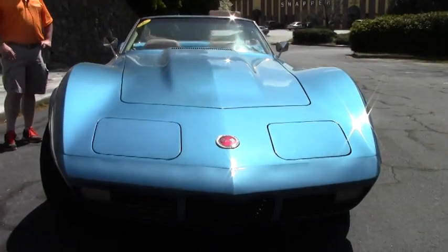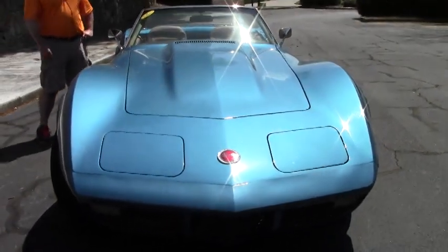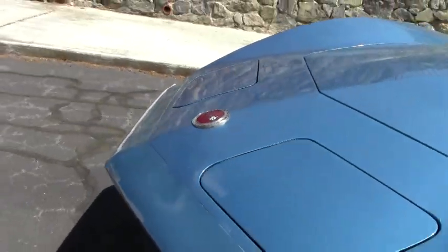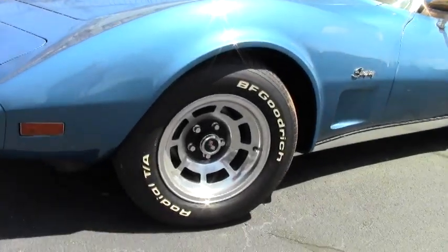This car has vintage air conditioning installed, which is saving you a lot of money. Power steering, power brakes. It's got the BF Goodrich raised white letter tires on it and the rally wheels.